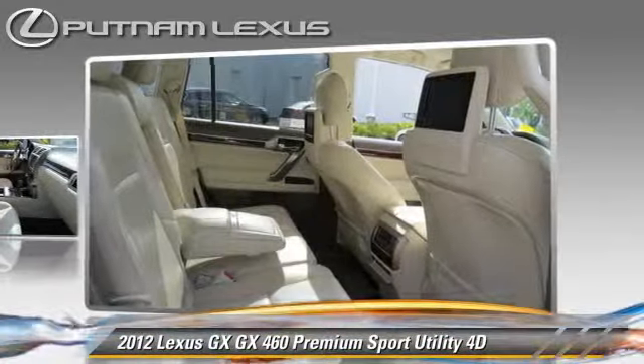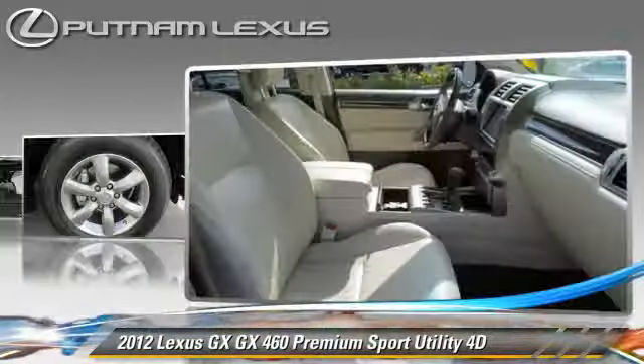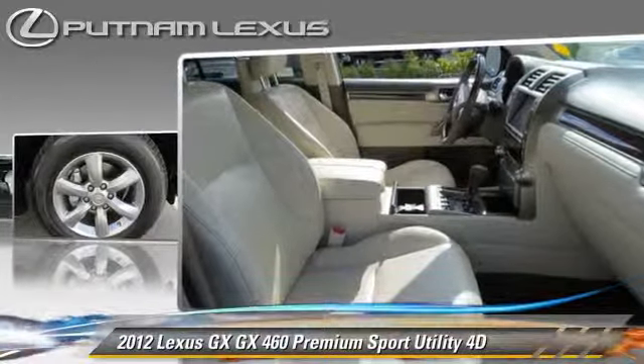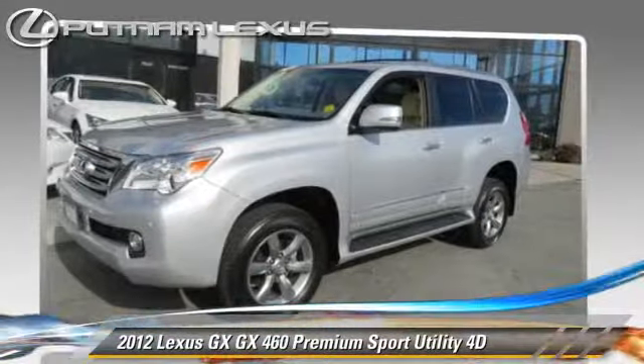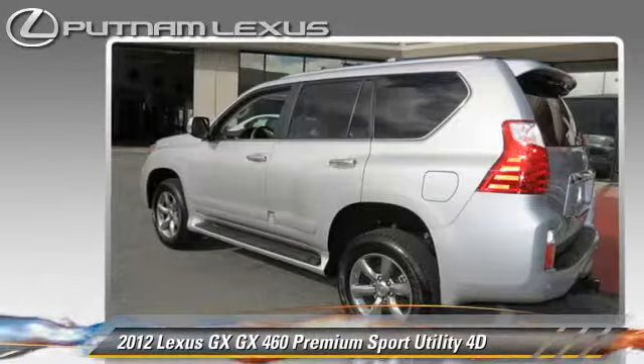This Lexus features Hill Start Assist, 4-wheel drive, and Hill Descent Control. Safety features include front and rear side airbags, stability control, and 4-wheel ABS.